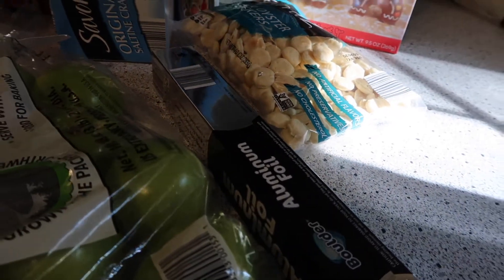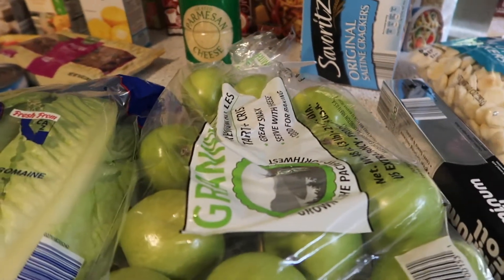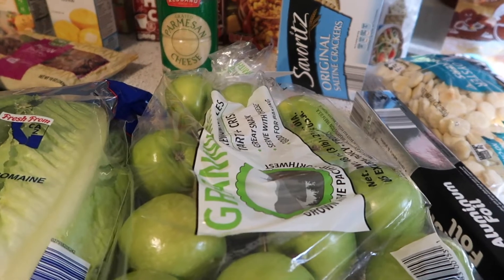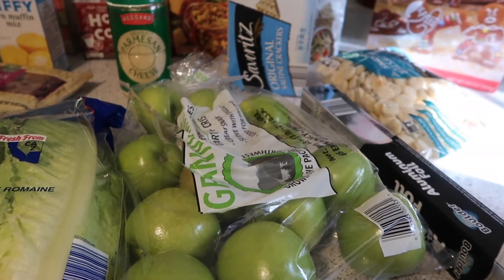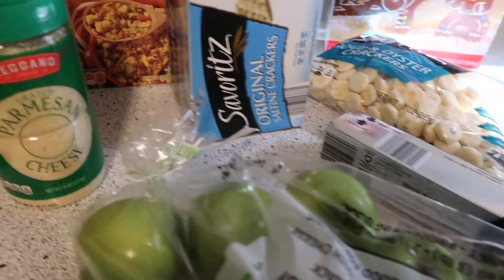I got some aluminum foil and Granny Smith apples. I'm making a recipe for Snickers salad tomorrow to share on Fall Food Friday — the collab with Moss Family. Make sure you come back tomorrow to see that recipe; it's a fun kind of fall recipe.